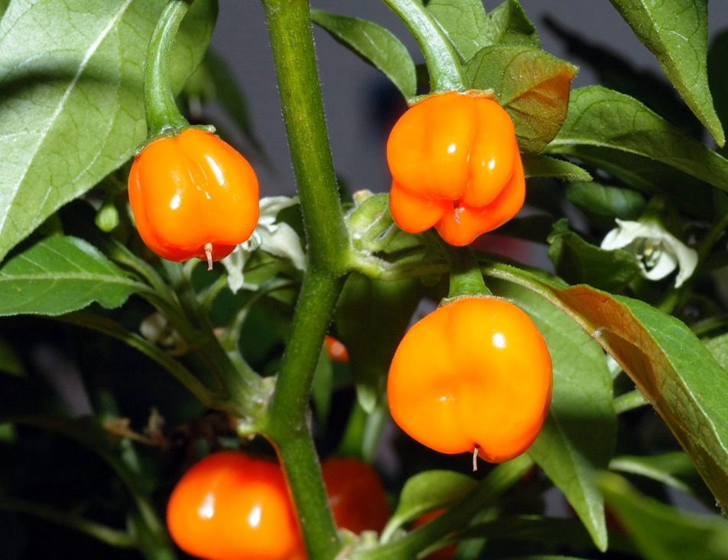Capsicum chinense, commonly known as the bonnet pepper, is a species of chili pepper native to the Americas. C. chinense varieties are well known for their exceptional heat and unique flavors. The hottest peppers in the world are members of this species, with Scoville heat unit scores of over 1.5 million.